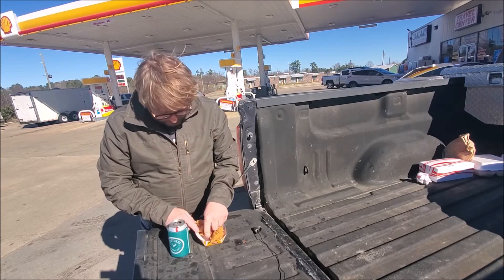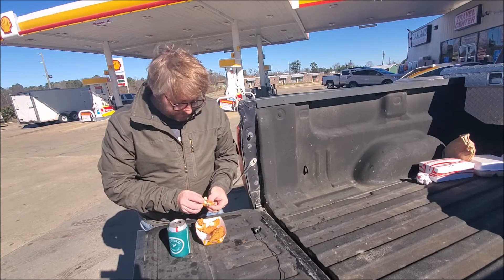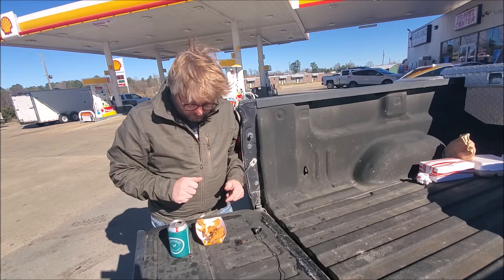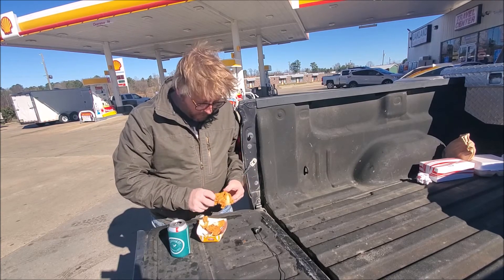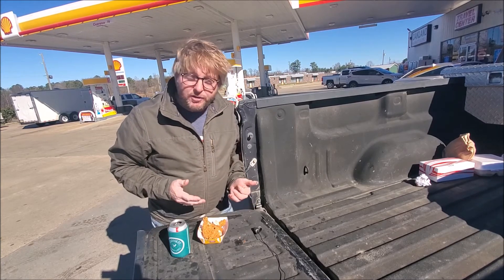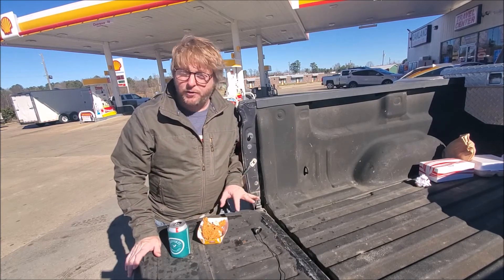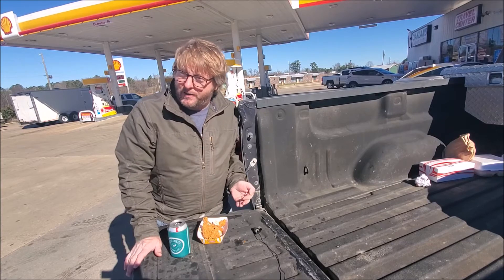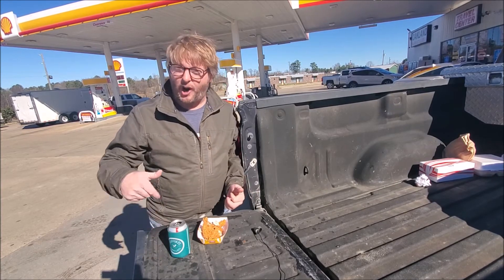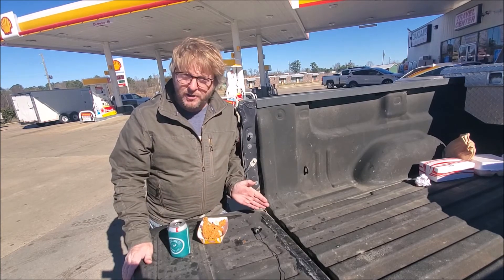I frankly expected this to be a little better than what it is. I mean, I'll eat it. It's good stuff, good chicken. Love the batter. Whoever cooked it did a good job. It's just been in the warmer a little too long, which surprised me. I thought as busy as this place was, they would be turning food in and out pretty quickly. There were a couple things in the warmer that looked a little overcooked.